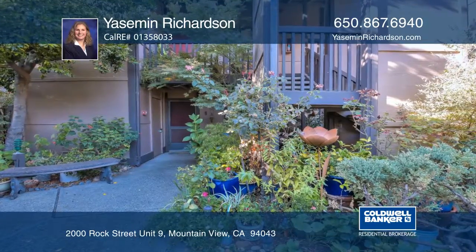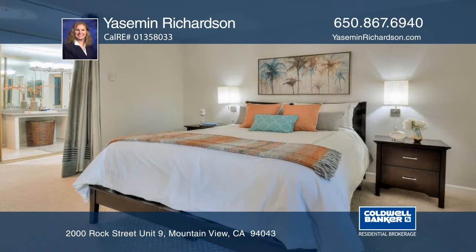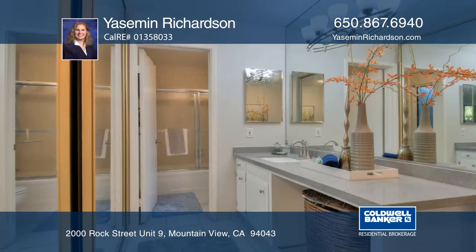This beautiful and spacious ground floor end unit offers one bedroom and one bath and is located in the desirable Sierra Square community.